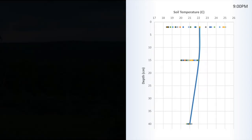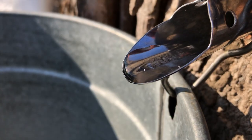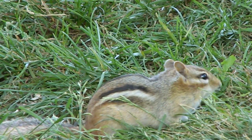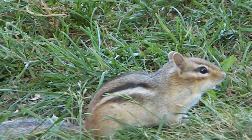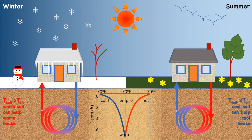The fact that the subsurface has a very stable temperature year-round is really important for natural ecosystems and for human communities. Soil temperatures that never drop below freezing, even in cold environments, mean that the roots of plants can make it through the winter without freezing, and animals that hibernate underground can also make it through the winter. And think about this: in summer, if the ground is always cooler than the air temperature, and in winter it's always warmer, isn't that exactly what we'd like in our homes?